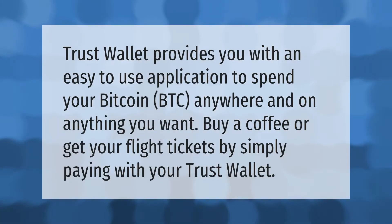Trust Wallet provides you with an easy-to-use application to spend your Bitcoin anywhere and on anything you want. Buy a coffee or get your flight tickets by simply paying with your Trust Wallet.